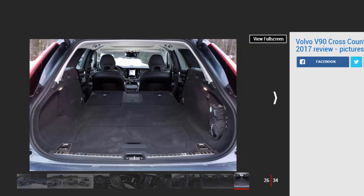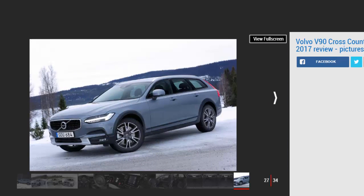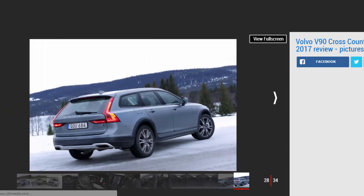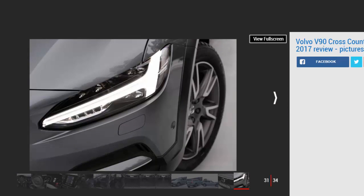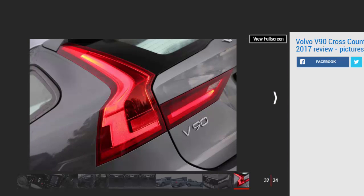Standard kit is generous, commanding a premium of around £1,500 over the equivalent V90 Momentum. The Cross-Country gets sat-nav, LED lights and two-zone climate control. Acting as a standalone trim, there's no sportier R-Design or super-luxurious Inscription model, though for £550 you can delete the black cladding in favour of sleeker body-coloured trim. The options list is long, but Volvo's suite of safety kit is predictably comprehensive — even on basic cars, automatic emergency braking, lane-keeping assist and traffic sign recognition are all standard.